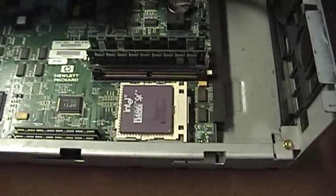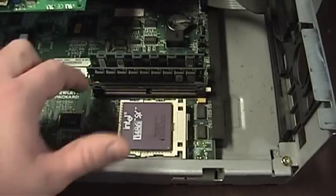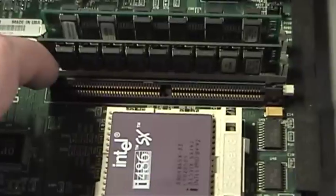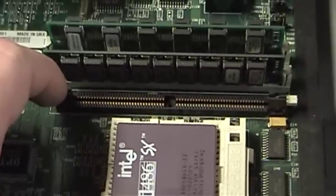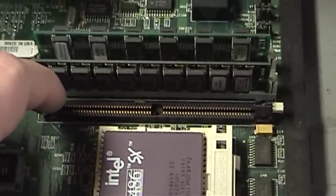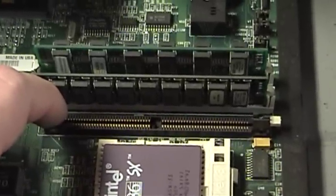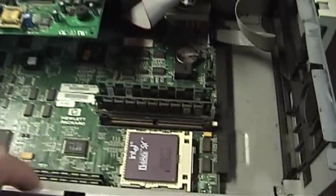Unfortunately, that speed came with a bit of a penalty having to do with the Level 2 cache upgrade socket. If you install a Pentium Overdrive microprocessor, you may find that the machine is completely unstable, or just has gained an amusing personality when you combine the Pentium Overdrive with Level 2 cache, especially write-back cache. I might make a video talking about some of the fun you can have with that in the future.